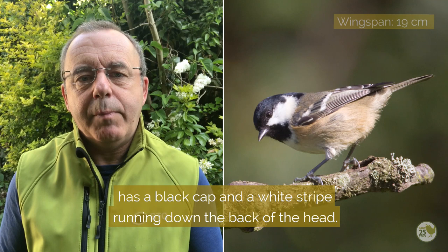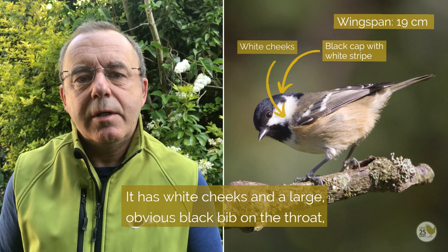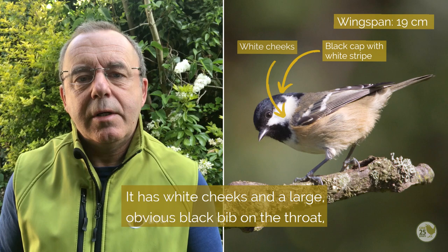Coal tit is slightly smaller than blue tit, has a black cap and a white stripe running down the back of the head, white cheeks and a large obvious black bib on the throat, and two narrow white wing bars.